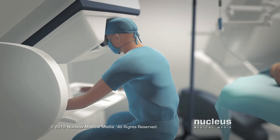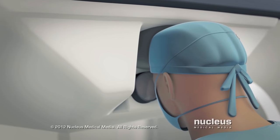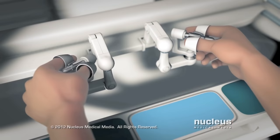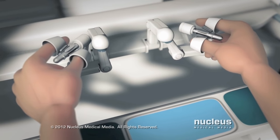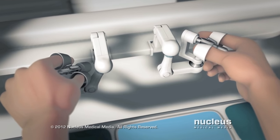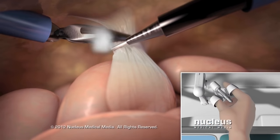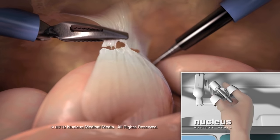Seated at the computer console, your surgeon will view the surgical area through a viewfinder and move the surgical tools and camera with joystick-like controls and foot pedals. Your surgeon's motions will generate computer input to guide the motion of the robot arms and surgical tools.